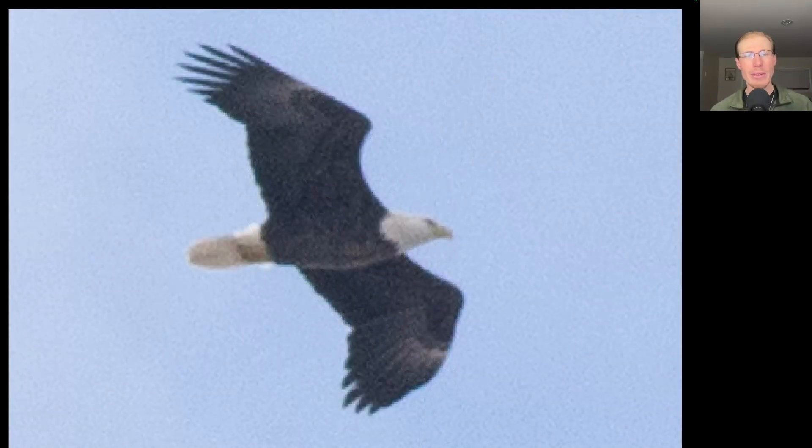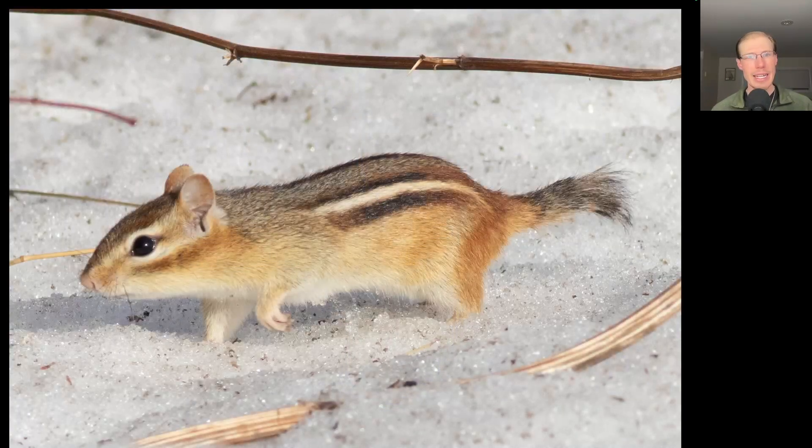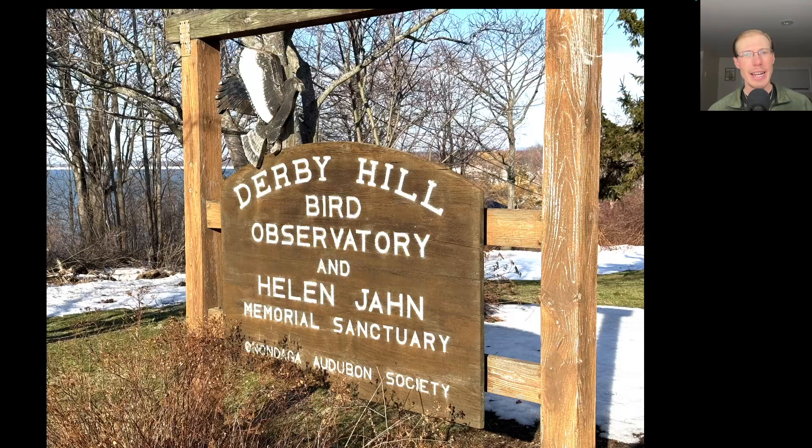Here's an adult bald eagle that was migrating, and it was heading towards the lake to cut the corner to continue north. The resident eastern chipmunk was out and about, and the sign looked nice with that early evening sunshine on it.